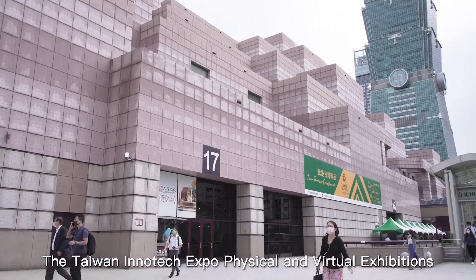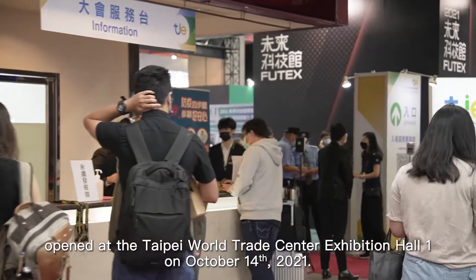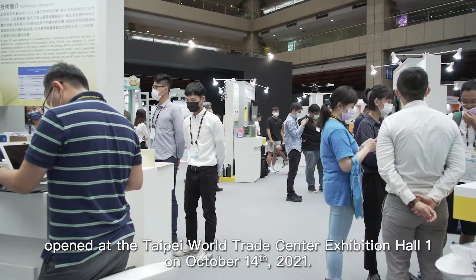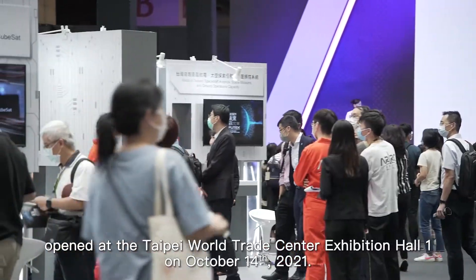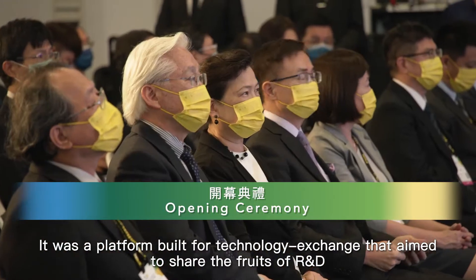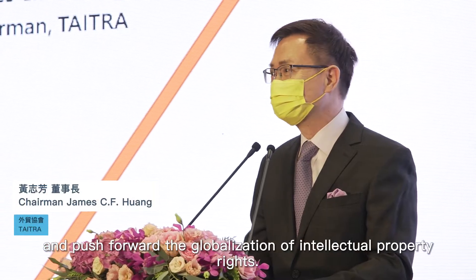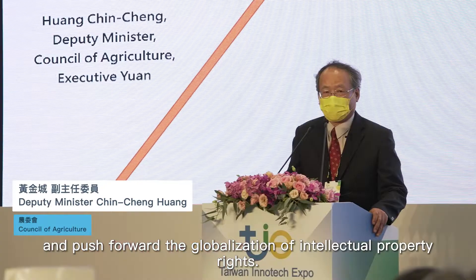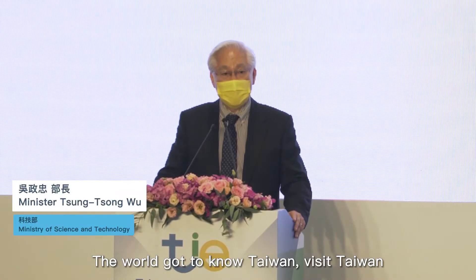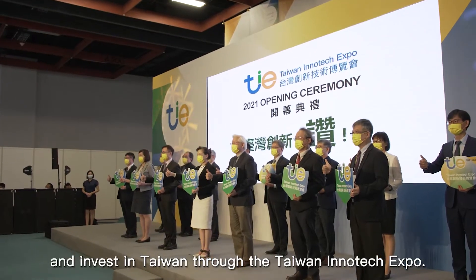The Taiwan Intertech Expo Physical and Virtual Exhibitions opened at the Taipei World Trade Center Exhibition Hall 1 on October 14, 2021. It was a platform built for technology exchange, with the aim to share the fruits of R&D and push forward the globalization of intellectual property rights. The world gets to know Taiwan, visit Taiwan, and invest in Taiwan through the Taiwan Intertech Expo.